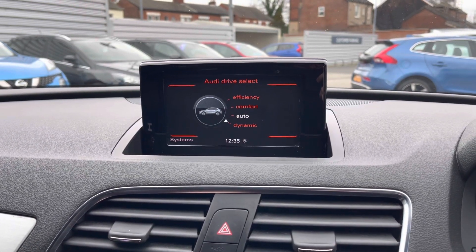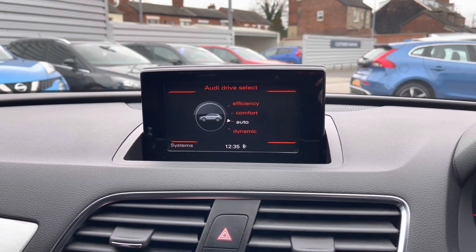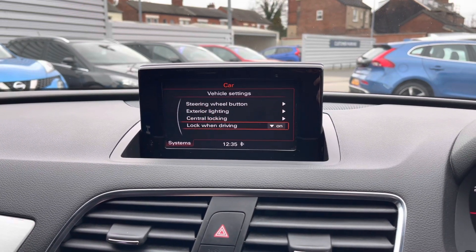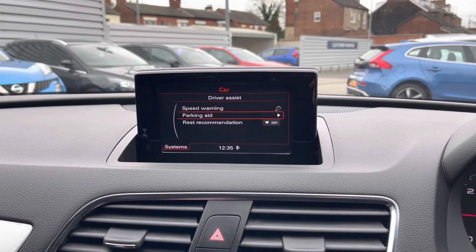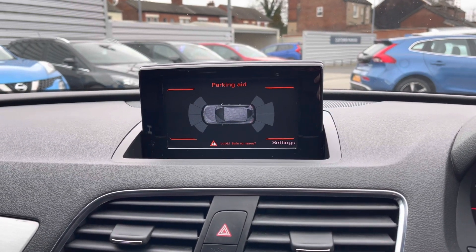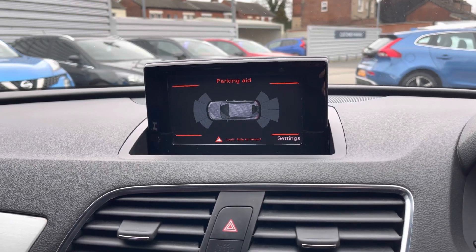In the car menu you have access to your Audi drive select with efficiency, comfort, auto and dynamic as your driving modes to change the vehicle's performance and handling. You can also access vehicle settings here, making adjustments to the lighting and central locking, and even your driver assist features which includes your speed warning, rest recommendation and your parking aid. This Q3 does come equipped with front and rear parking sensors to make parking super easy.